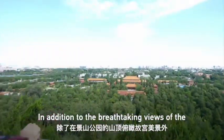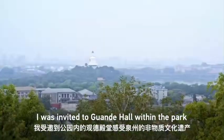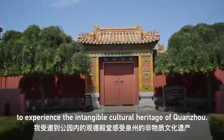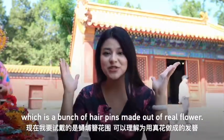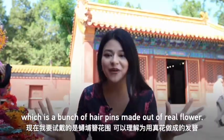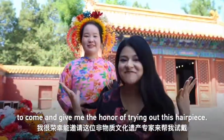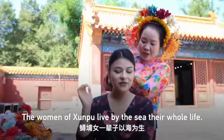In addition to the breathtaking views of the Forbidden City from the summit of Jinshan Park, I was invited to Guangzhou Hall within the park to experience the intangible cultural heritage of Quanzhou. Right now I'm gonna try the Xunpu flower headpiece, which is a bunch of hairpins made out of real flowers. I'm going to invite this intangible cultural heritage professional to give me the honor of trying out this hair piece. Come on — it's flower time!